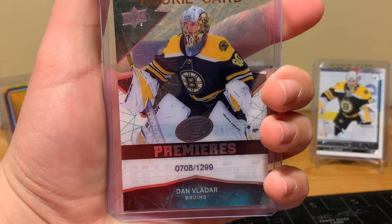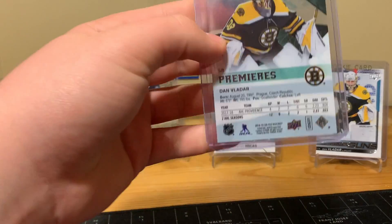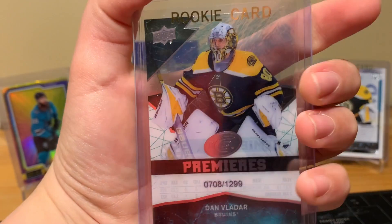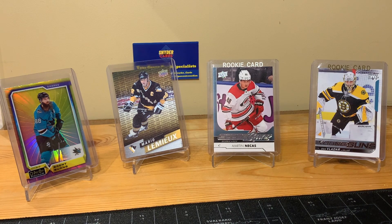A Dan Vladar Ice Premieres numbered to 12 from 18-19. He's the backup for the Flames. I got this for two bucks. I really want to buy a Vladar Future Watch but I have to wait until the off season — that's my plan, to buy a couple Future Watches then. I also still want to buy a Dube one — he's playing really good right now — and a Johnny Gaudreau one, but I have to wait until he re-signs. Hopefully he re-signs.